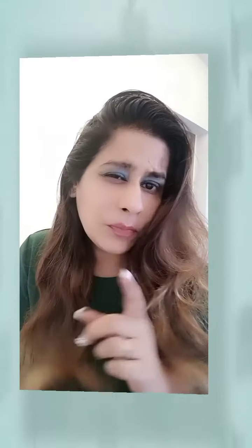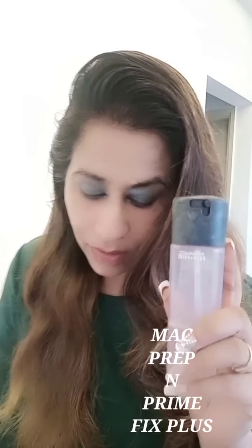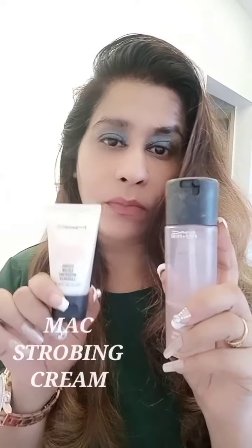Hello everyone, welcome back to my channel. Today I'm talking about MAC products — we all love MAC products. Whenever we first buy a MAC product, the one thing that bothers us is whether they're worth the price. In this video I'm talking about two MAC products that might be helpful for those still confused whether to buy them or not.